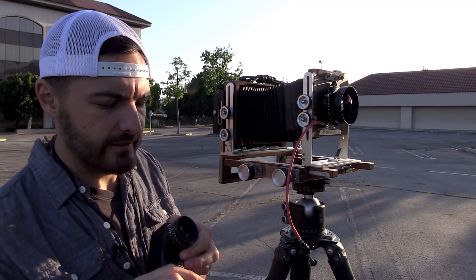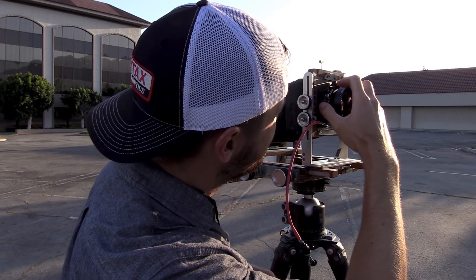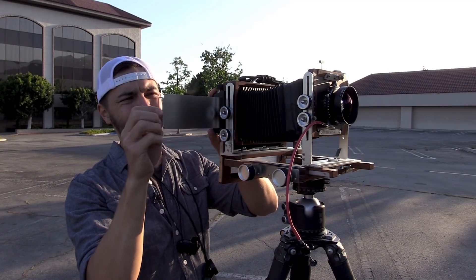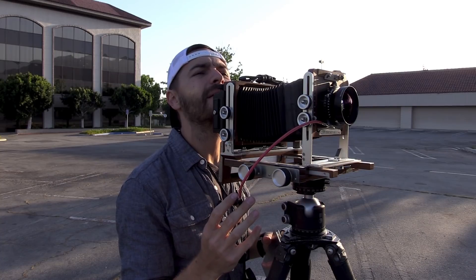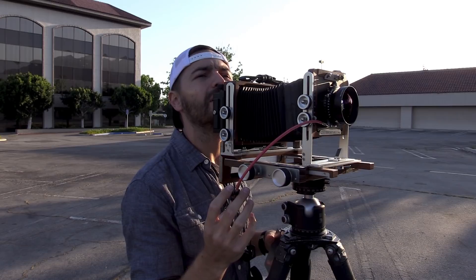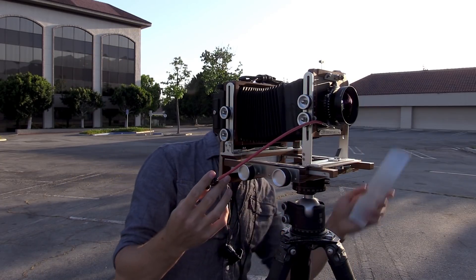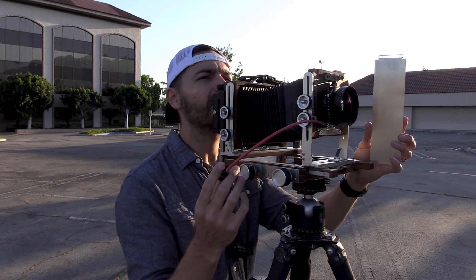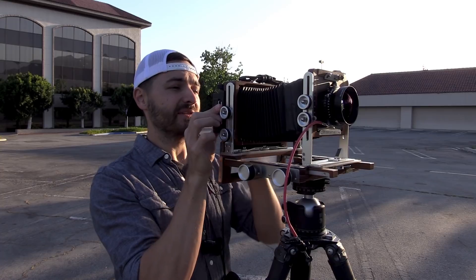We're going to do f29 at 1/8th of a second. Look for cars to pass. Just a little bit of the street off to the right, so I'm getting traffic. Helps to cock the shutter. Booyaka! And now I better save my video battery so I can show you what happens at dusk.